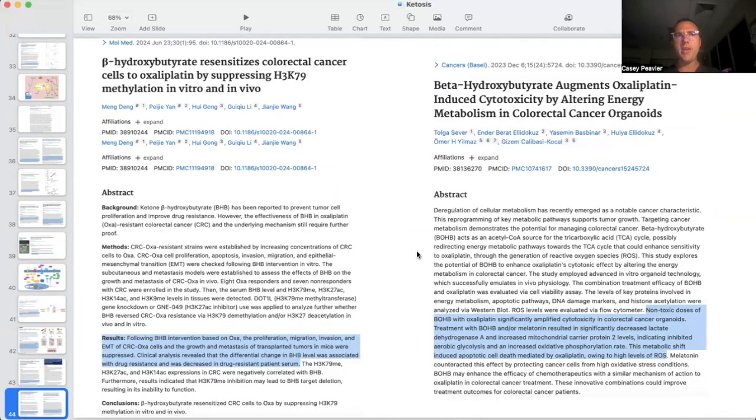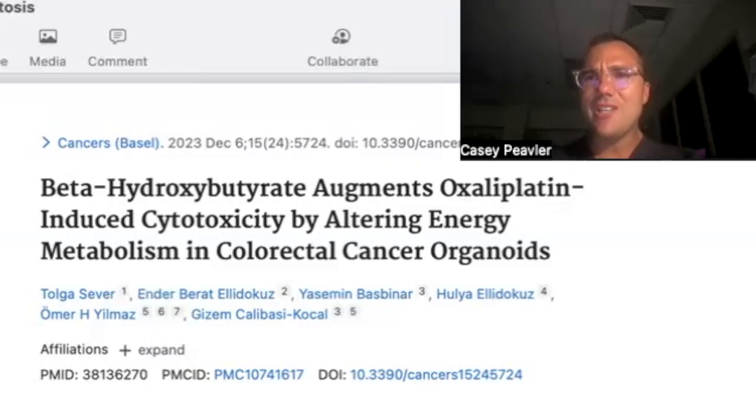It has also been shown that beta-hydroxybutyrate by itself, outside of a ketogenic diet, can actually help chemotherapies work better. These two studies look at oxaliplatin, a platinum-based chemotherapeutic used in colon cancer — both studies are done in colorectal cancer. As you can see, a calorie-restricted ketogenic diet is a very powerful intervention against cancer.